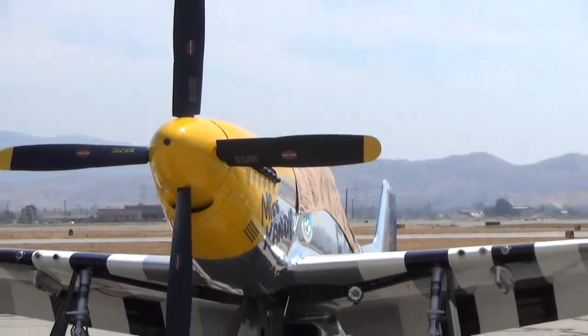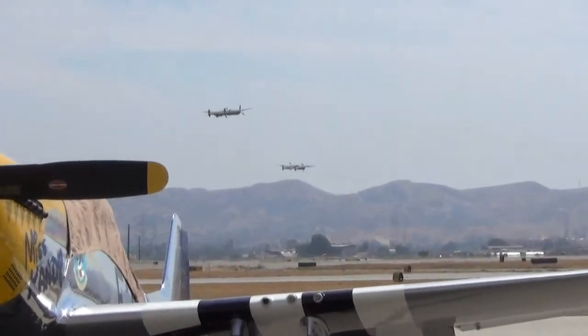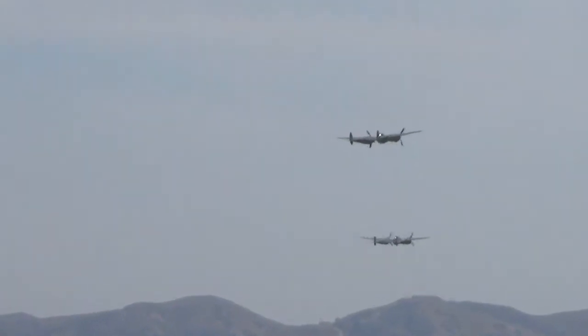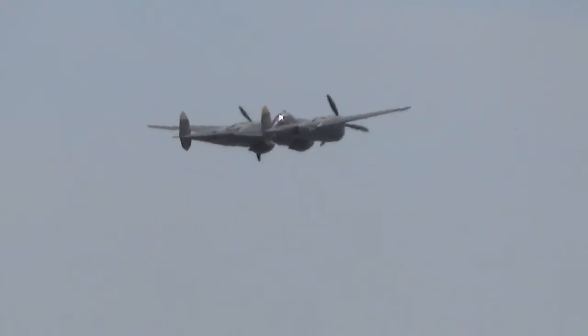Owner Rob Lutz is flying the Glacier Girl P-38F. And we also have Kevin Eldridge. So there they are — there's five, and there's only seven in the whole world. We're going to get a real good look at these things as they circulate around.